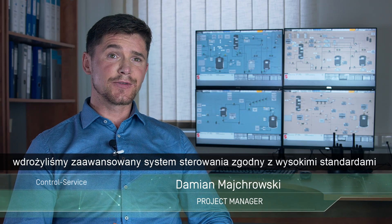Thanks to close cooperation with Stepan engineers, we implemented a reliable control system according to the high standards set by Stepan.